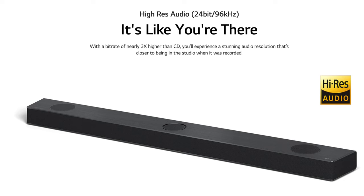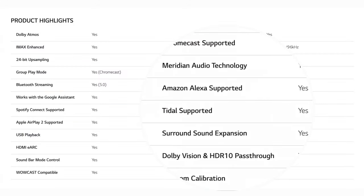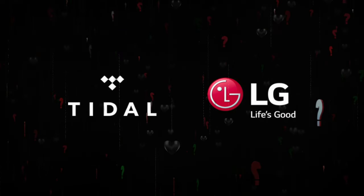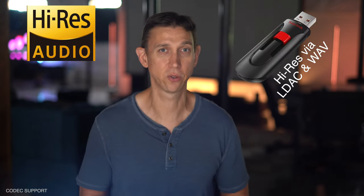High-res audio is supported. How do we expect to get it these days? Via a streaming service — Spotify Connect is supported but does not offer high-res. Tidal is also supported, but in practice it's not clear what this means, as I saw no Tidal Connect option to the bar. I remain unconvinced there's a way to get MQA or high-res level audio to the bar. If you're going to do high-res, you'll get it done via a USB stick with an LDAC or WAV file.